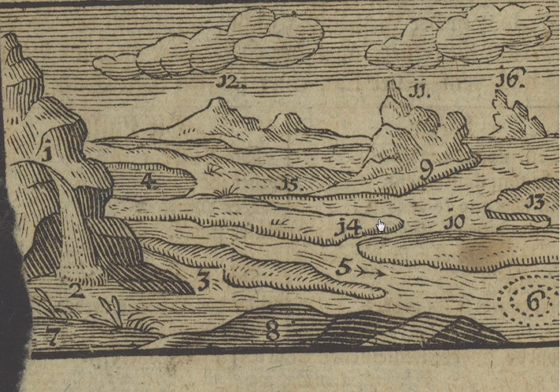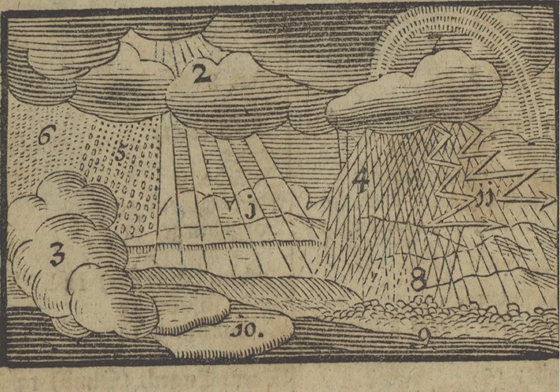You have straits — a strait is a long narrow piece of water, running between the land here and the island here. And you also have rocks coming out of the sea — here's a rock coming out of the sea, number sixteen.